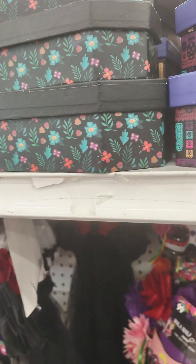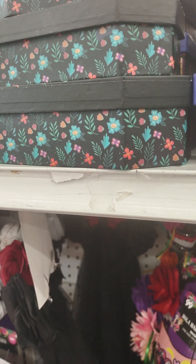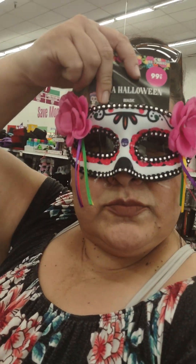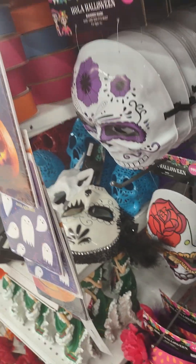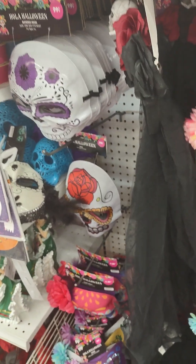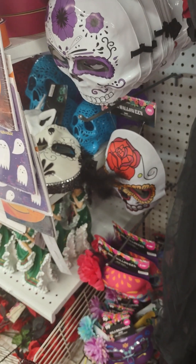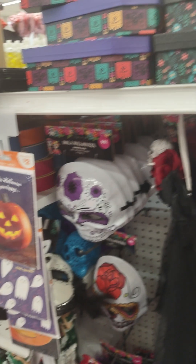I'm going to turn it around and see if I can catch myself in action this way, because honestly when I turn it the other way it sucks — my camera's old and I need a new one. 99 cents — you can't go wrong. You cover up the wrinkles. I'm going to do one more.